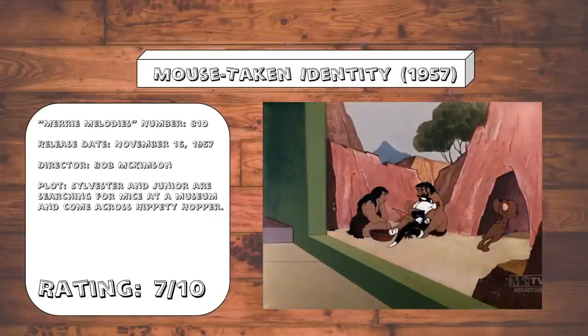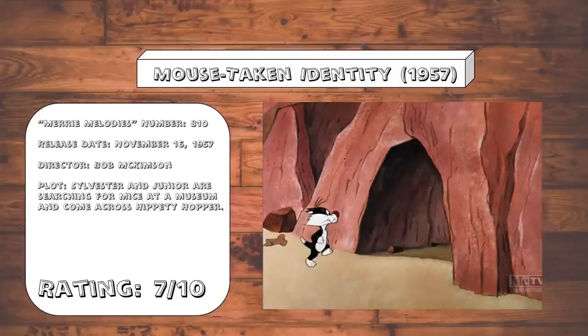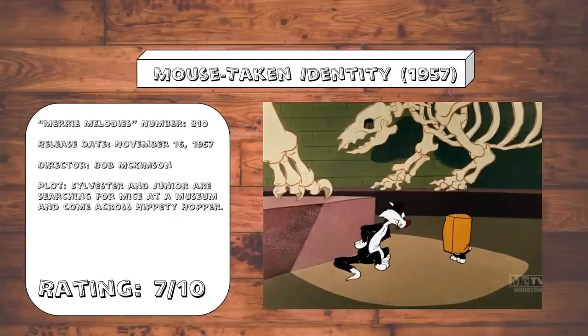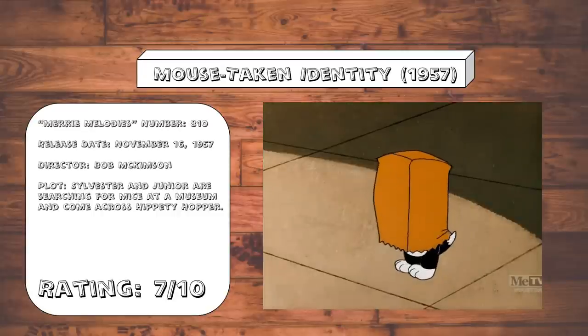Mouse Taken Identity. I probably would have liked this one a lot better if this was the first or only Hippity Hopper cartoon, because as is, this one's primarily a bunch of gags that we've largely seen done in other Hippity Hopper cartoons that came before it. But at least the clichés are done pretty good in here.